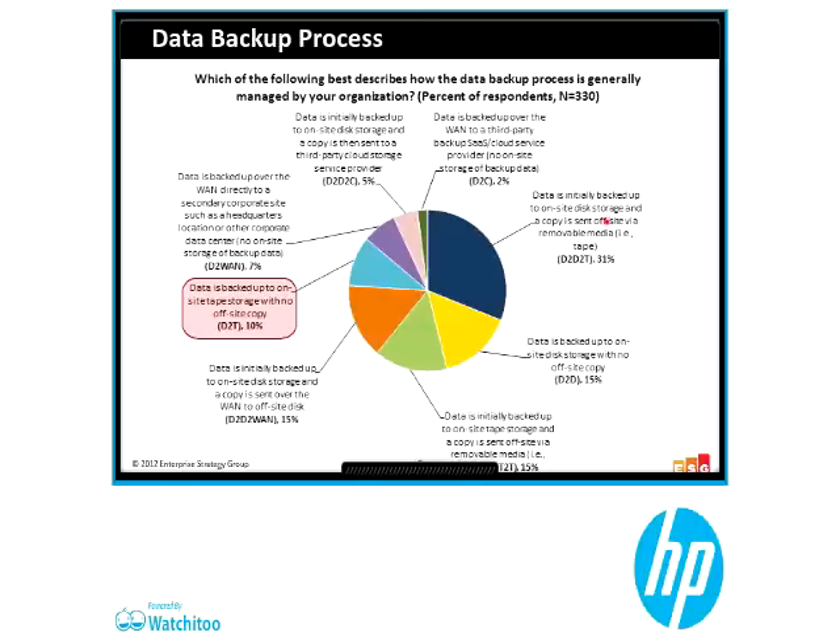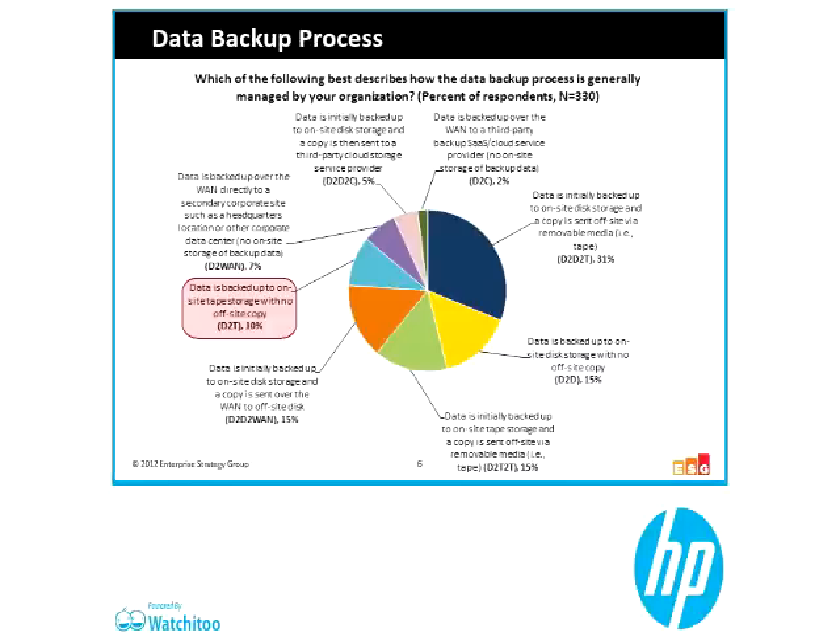That disk-to-disk-to-tape model represents another 31% of folks — roughly a third — saying first we go to disk, then we go to tape for our long-term retention. To me, that makes the most sense. With HP Storage Guy on the line, the right model would be going to a StoreOnce appliance for dedupe and then off to StoreAll for tape as a long-term retention. Adding it up: 25% are going straight to tape as their only means of recovery, and another 31% are using tape as a tertiary tier. So 56% — over half of all environments surveyed — are still using tape as part of their overall data protection strategy.